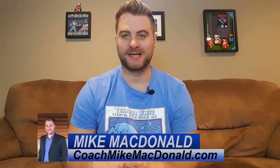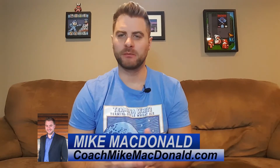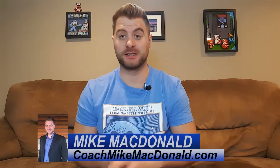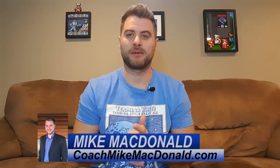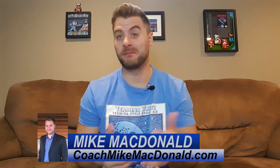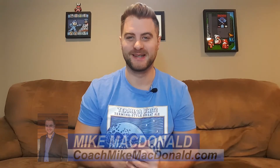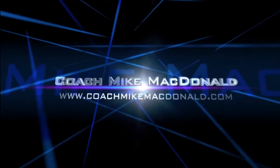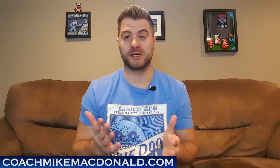Hey guys, Mike from CoachMikeMcDonald.com here. Are you looking for more effective digital marketing methods you can use in your business or to make money from home? Well, today's video I'm going to cover some of my top online marketing methods you can use to grow a business from home and make money from home, so stay tuned.